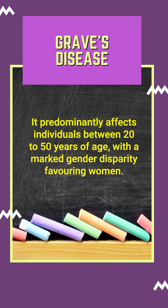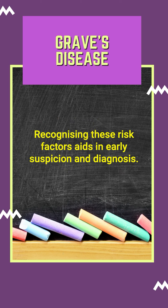It predominantly affects individuals between 20 to 50 years of age, with a marked gender disparity favoring women. Recognizing these risk factors aids in early suspicion and diagnosis.